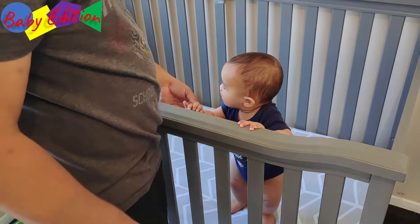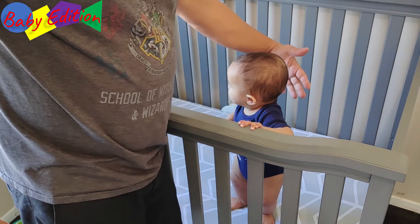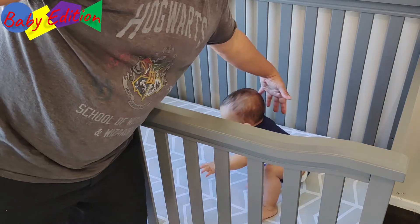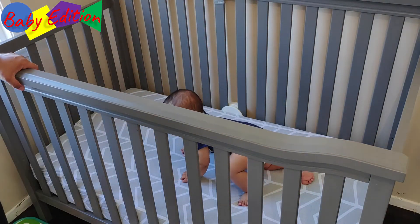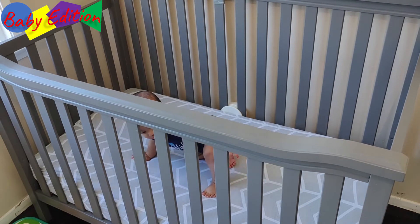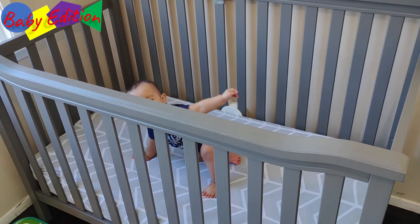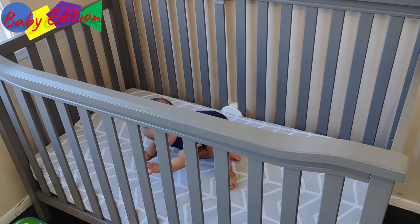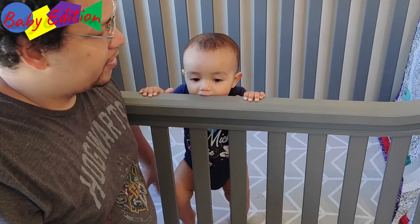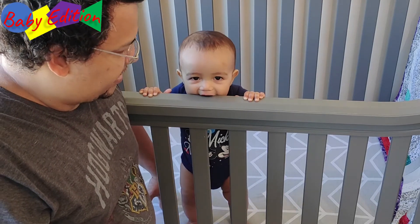All right, there we go — look at that! Nice and low. I like it. Don't have to worry about him falling out. I think he's happy. He's now eating the side of the handrail — good thing I just wiped that down!